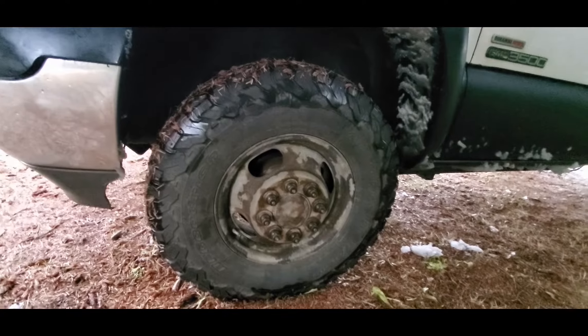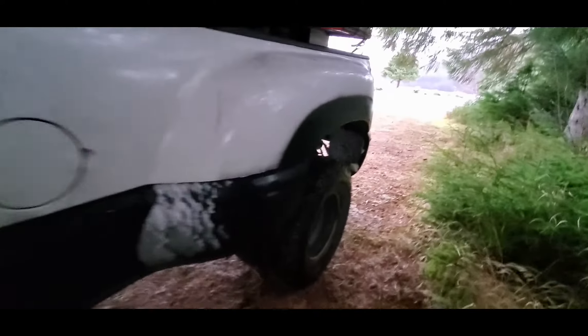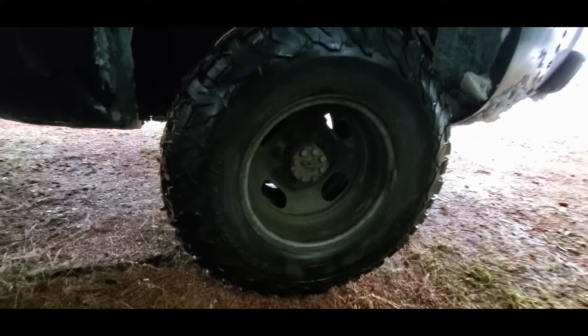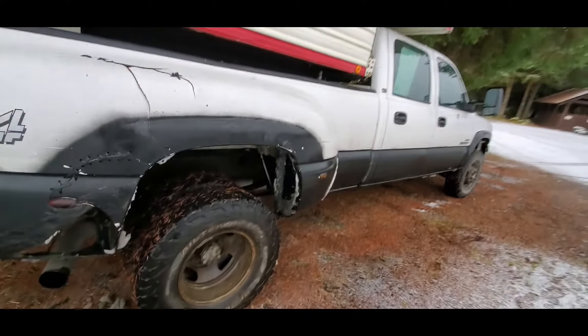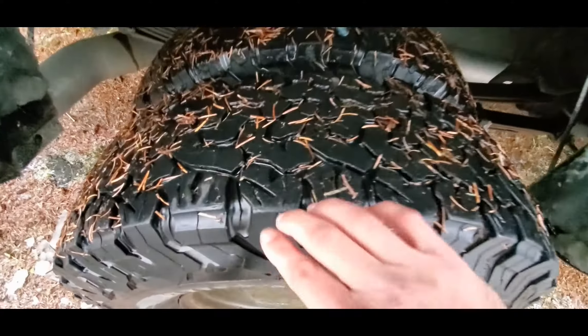Maybe when I get new tires I'll do a fresh video because these are a couple years old now, so they're a little more worn out. One thing with these tires is they are all-terrain tires — the slightly softer rubber makes them better for off-roading, but it does mean they wear out fairly quickly. That said, these have been on my dually for a couple years now, I've done a lot of off-roading, and they still have quite a bit of tread left.